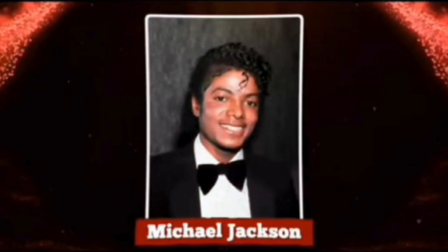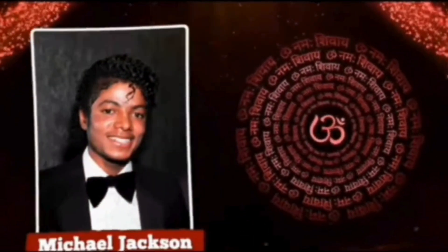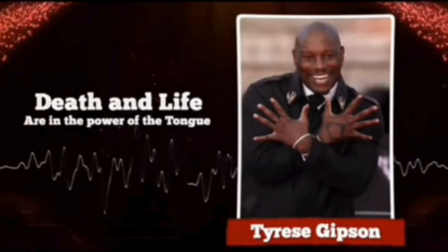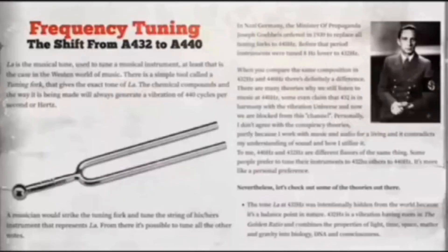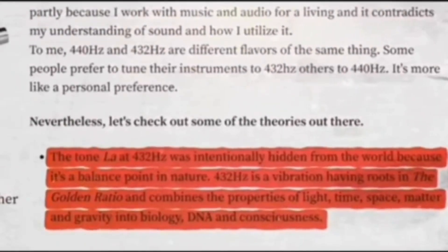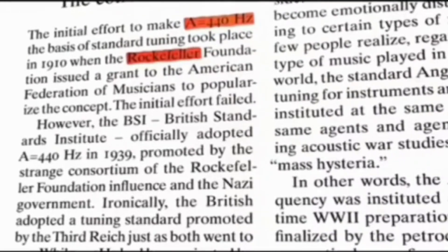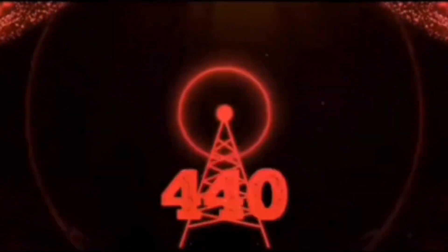After hearing Michael Jackson talk about how music can transform our subconscious, much like a mantra, and Tyrese Gibson referencing the biblical verse — death and life are in the power of the tongue — we're led to a crucial aspect of music: its tuning. It's widely discussed that the standard tuning frequency for music has been shifted from its original tone, a change attributed to decisions made by entities like the Rockefeller Foundation. This shift in frequency may seem minor, but its implications are profound.